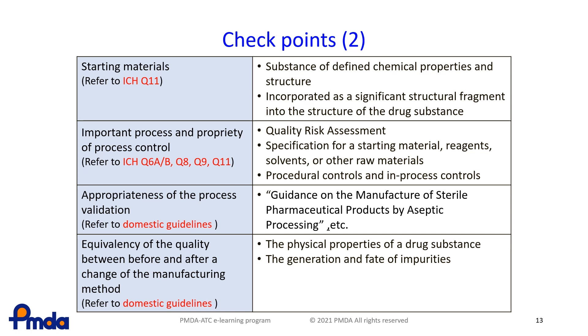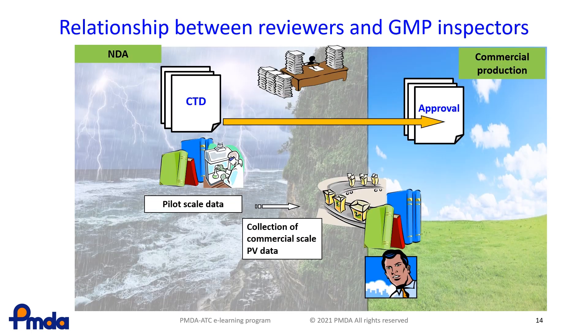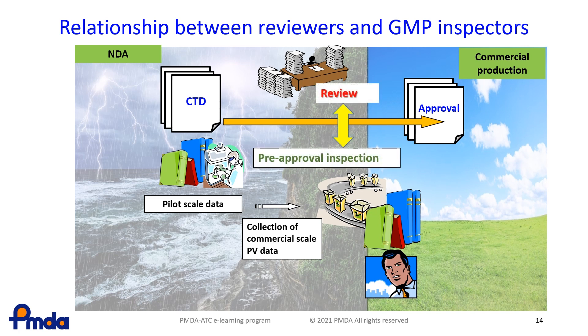The relationship between the CMC reviewers and the GMP inspectors is very important in Japan. The CMC reviewers share information about their review process and methods for manufacturing process changes with the GMP inspectors. In addition, the GMP inspectors inform the CMC reviewers of the results of the GMP inspections. In some cases, the CMC reviewers may also join in with GMP inspections. This means the CMC reviewers can carry out a proper final evaluation of CMC matters.